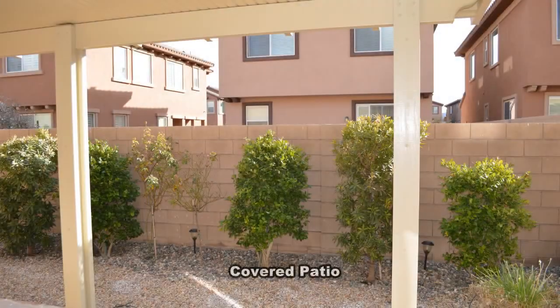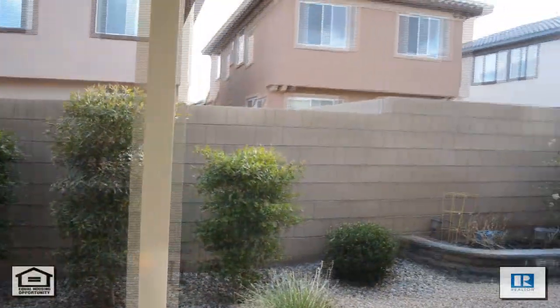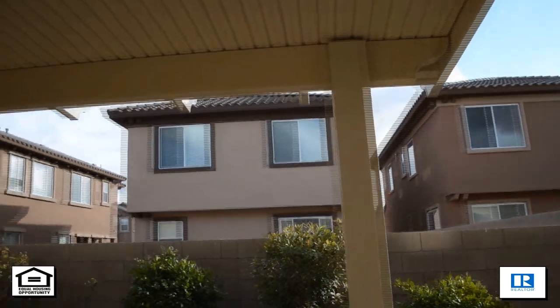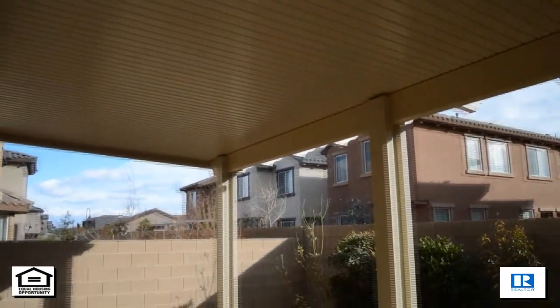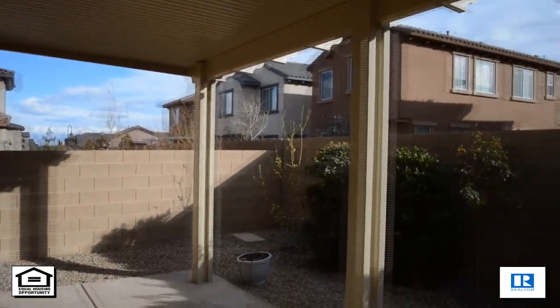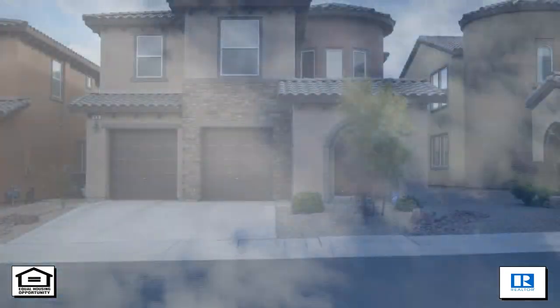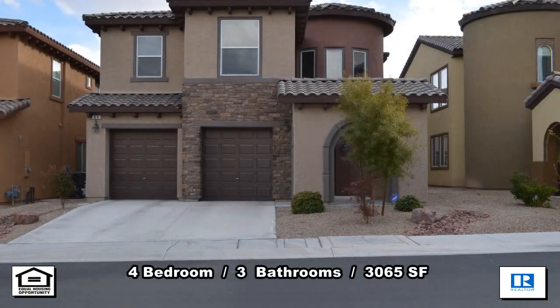The backyard has a covered patio and desert landscaping. This four-bedroom, three-bath house with 3,065 square feet is available now for rent. Thanks for stopping by.